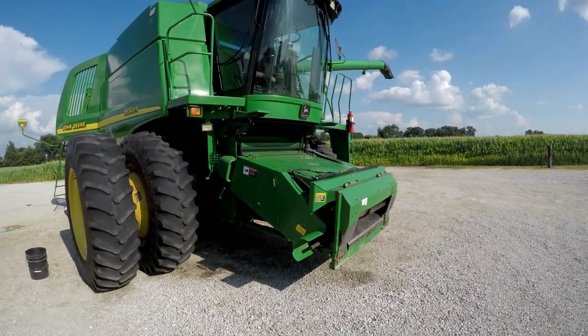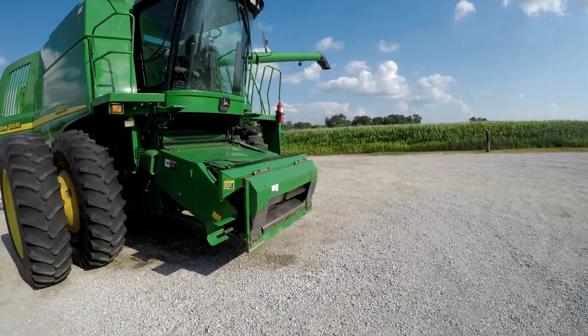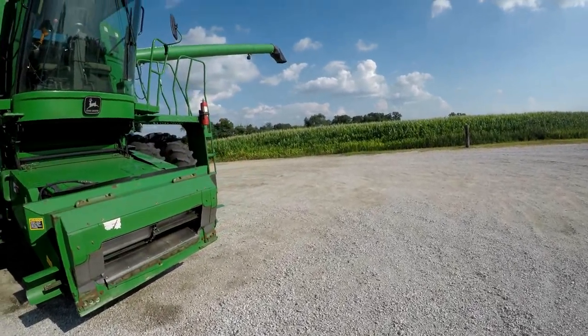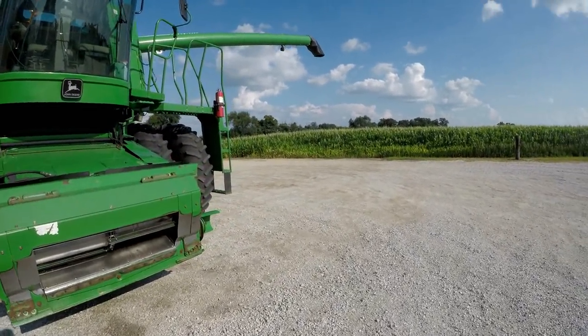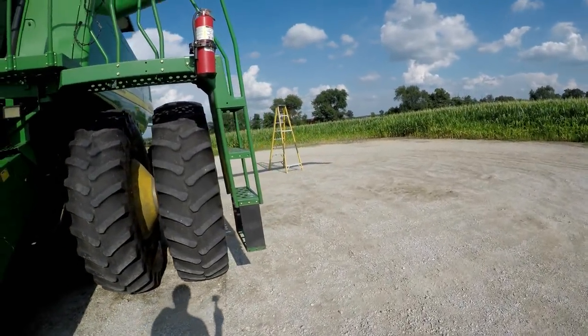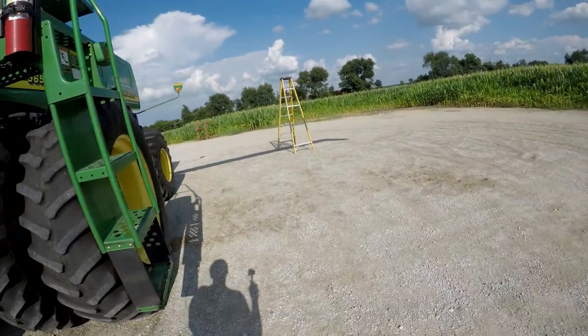So the other day — actually two days ago — we washed the combine pretty good. As you can see, there are just a couple of spots here and there that the pressure washer just needs to come back out and get hit a little bit, which is just sitting right over there by the fuel tanks.